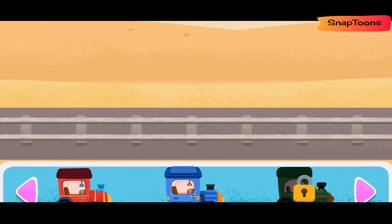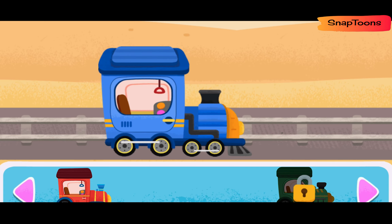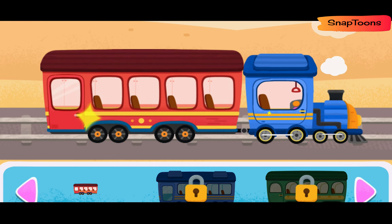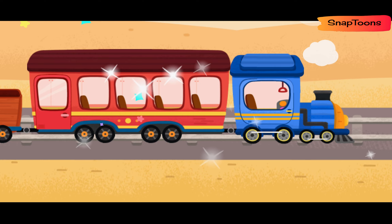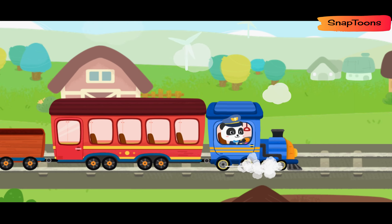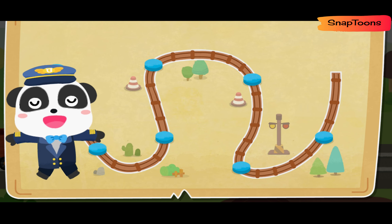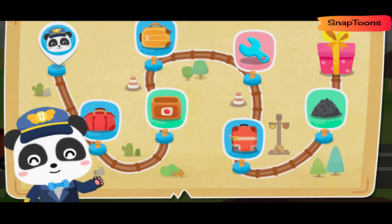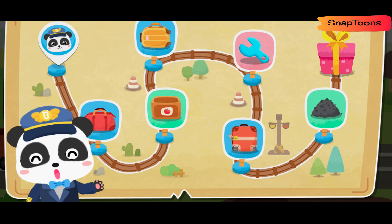Let's assemble a little train. Wow! Your train looks great! Let's set off! Welcome aboard Baby Bus Train! I'm your Captain Kiki! The train is about to start. Let's set off!